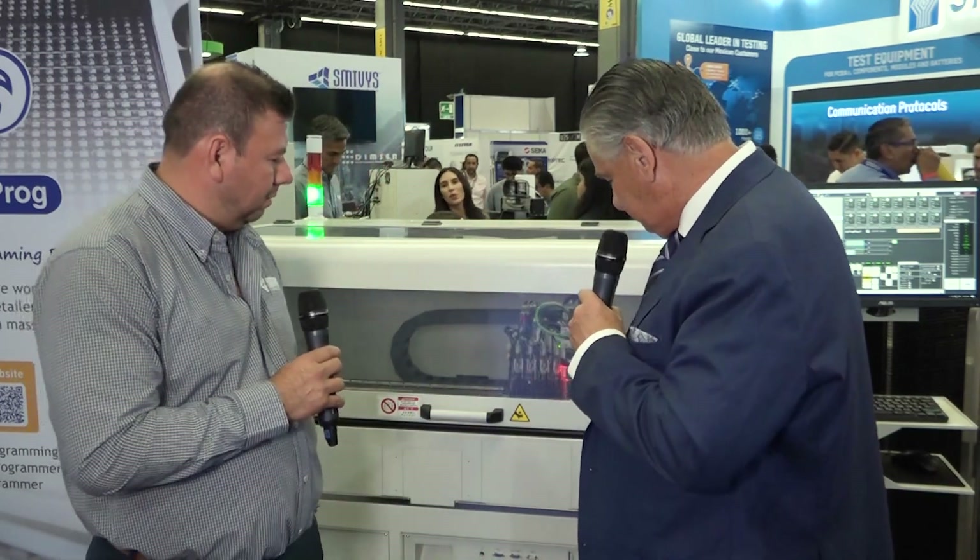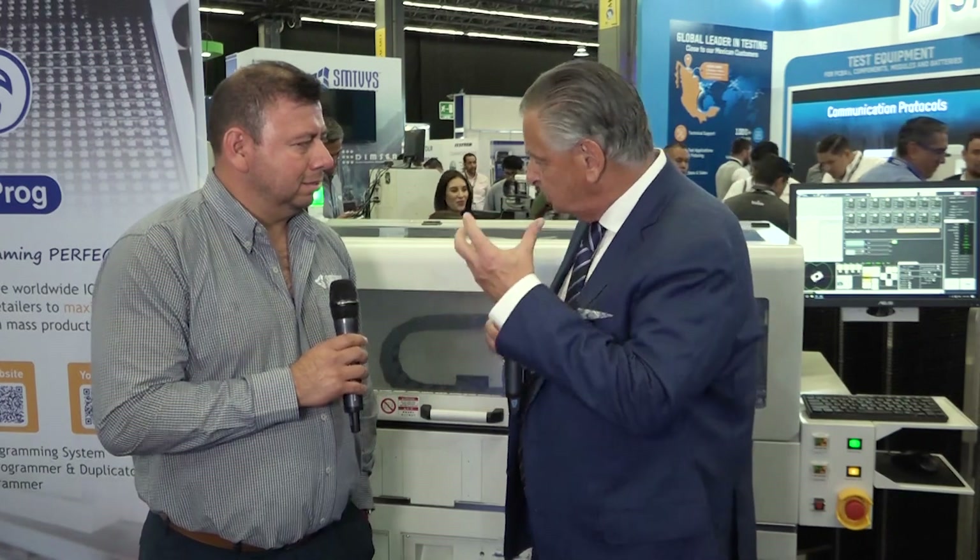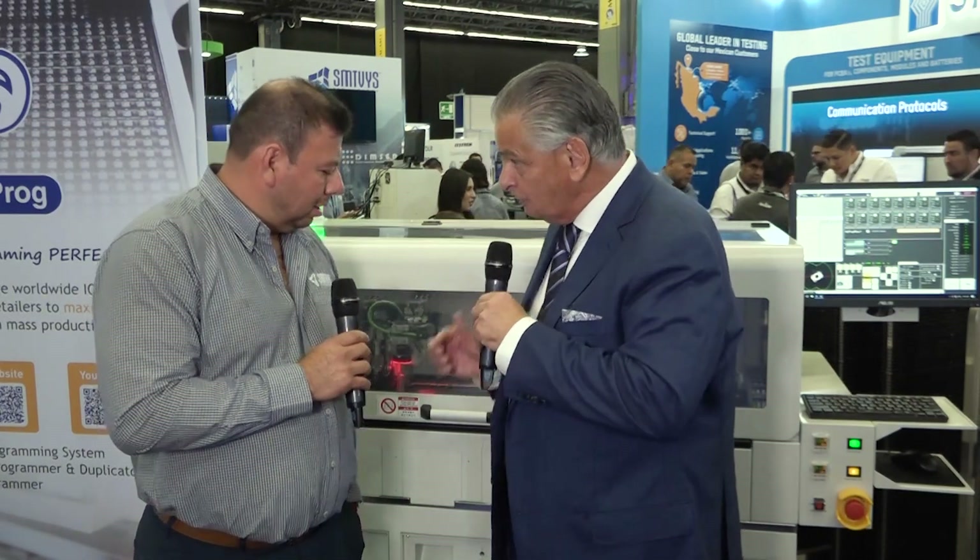It's called the DP3000. Can you tell us a little bit about this machine and what makes it different from other programmers? Actually this is the fastest machine on the market right now. It's capable of programming about 3,500 max speed per hour, which is top on the market. It's similar speed to a pick-and-place machine.